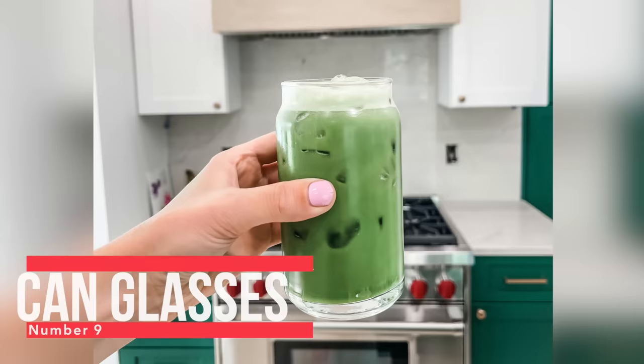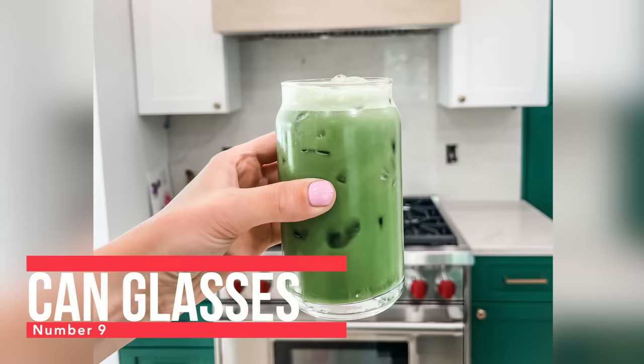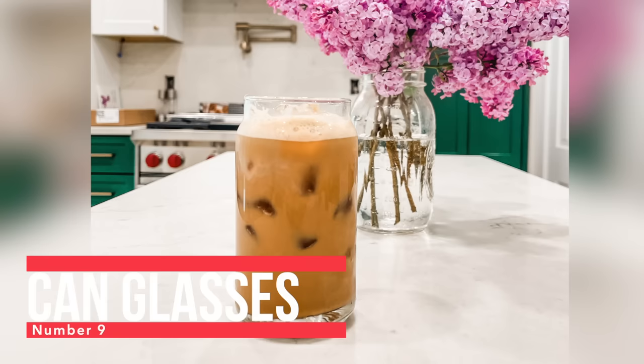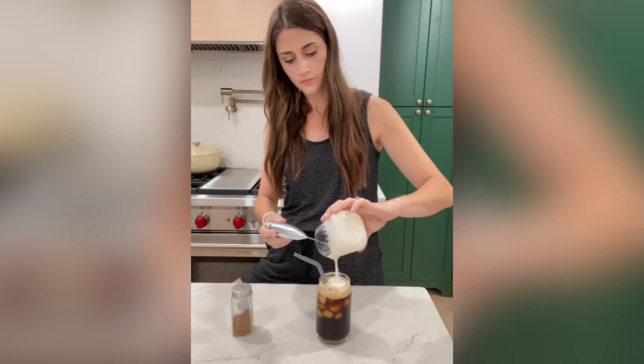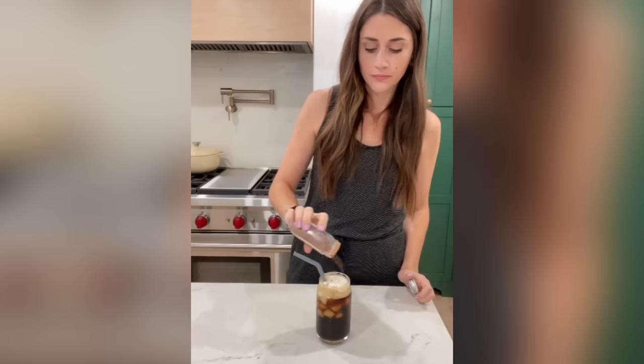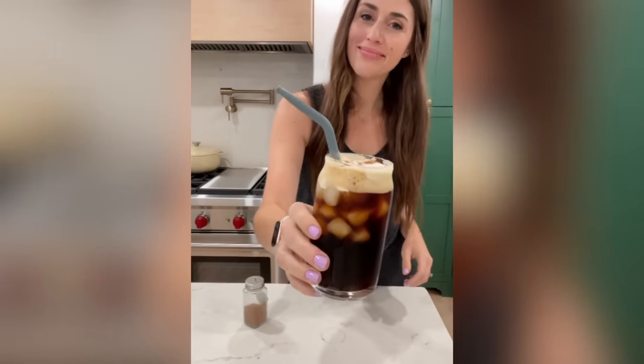Next up, number nine, are these canned glasses. I've actually repurchased them so that we have a larger set to keep in our kitchen. I love the way they look and I find them to be the perfect size — not too tall, not too short. I just think they're really nice glasses.